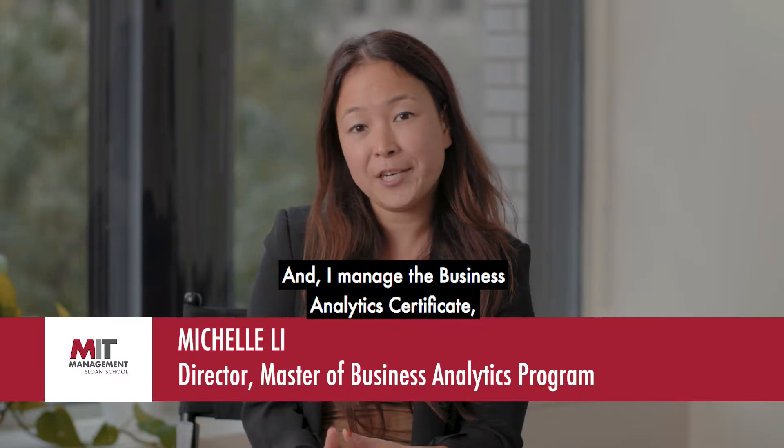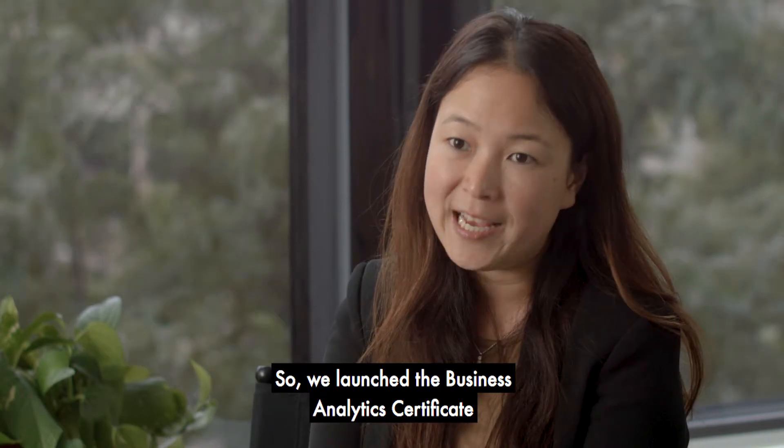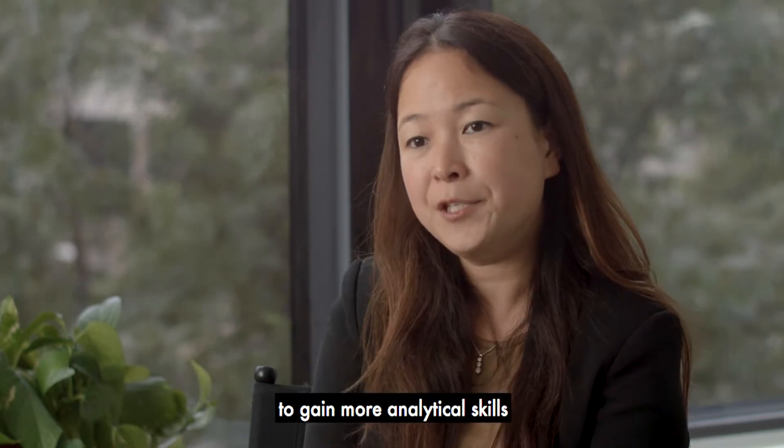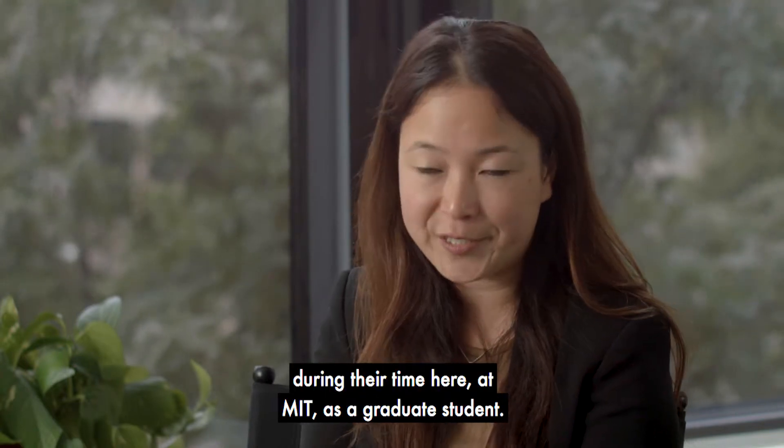Hi, my name is Michelle Lee, and I'm the director of the Business Analytics Program, and I manage the Business Analytics Certificate here at MIT Sloan. We launched the Business Analytics Certificate in response to growing demand from students to gain more analytical skills during their time here at MIT as a graduate student.